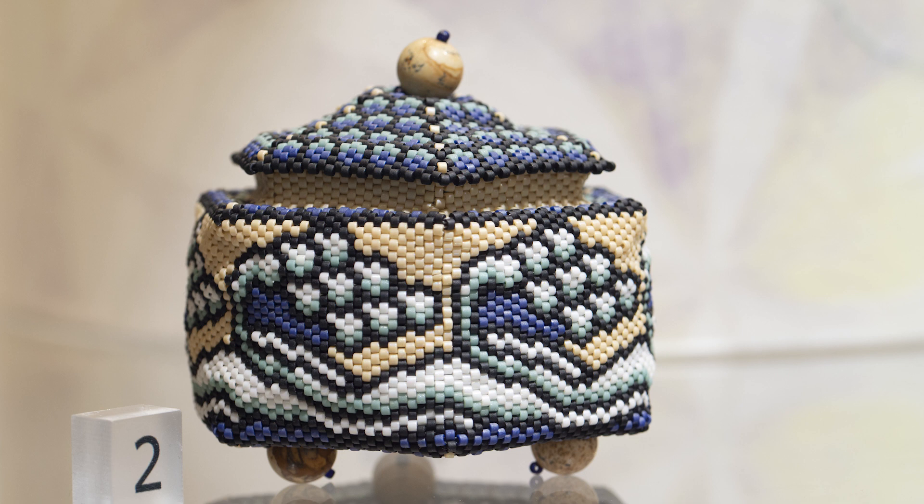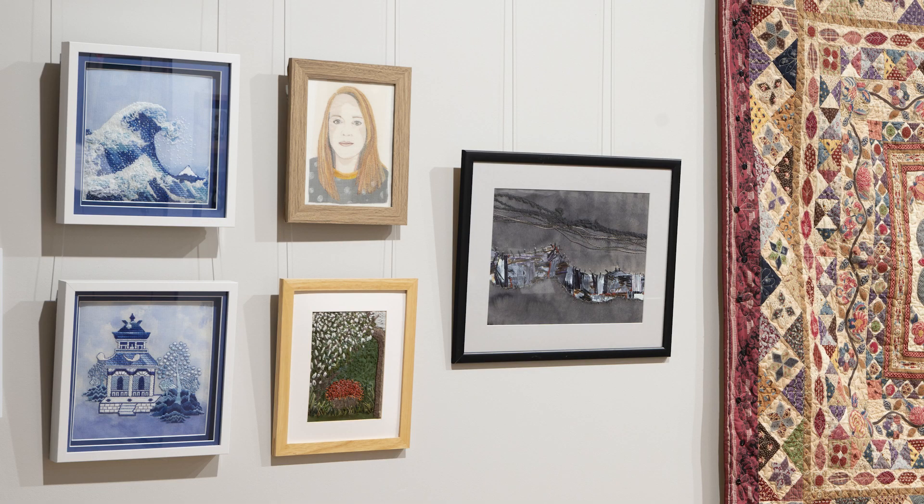Another use of beads is seen in this exquisite little box and lid worked entirely in beads, which is inspired by The Wave by Japanese artist Hokusai. In the exhibition there is also a canvas work picture based on Hokusai's The Wave.